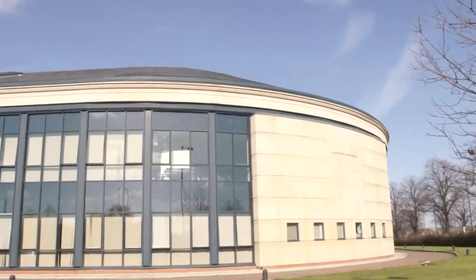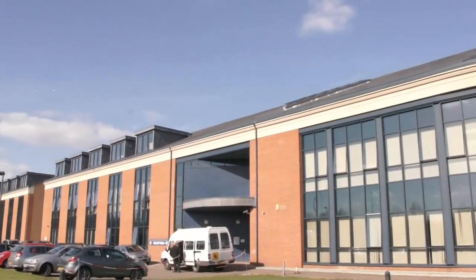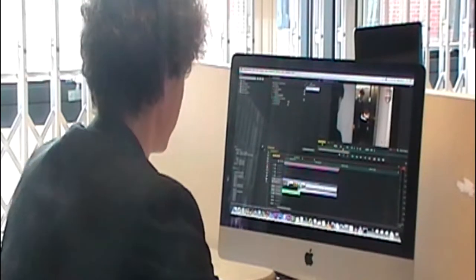At Bluecoat Academy we run both the Level 2 Creative Media course and the Level 3 Creative Media course. The students learn about things like pitching and presenting, as well as how to make a video, how to edit video, and put the sound to it. So it's both a practical course and a technically interesting course.